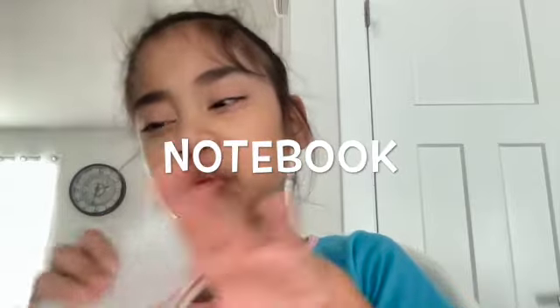This is my notebook. This is where I write specific stuff and things when I march.